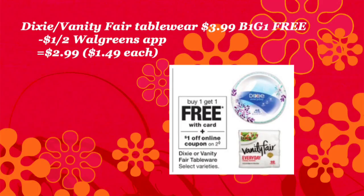I also saw a decent deal on Dixie and Vanity Fair. We also have a dollar off coupon in our Walgreens app, and that's going to make these products $1.49 a piece.